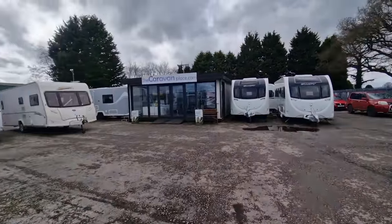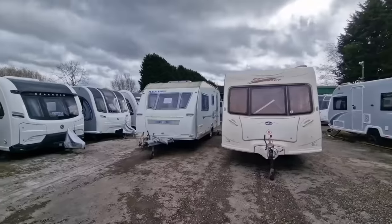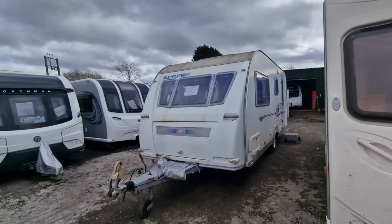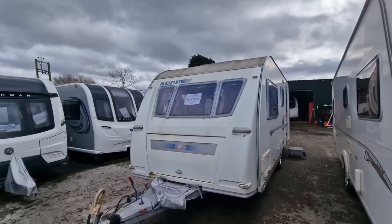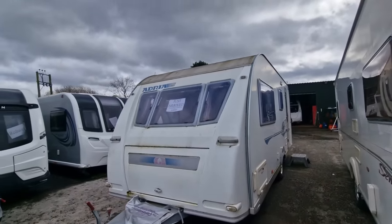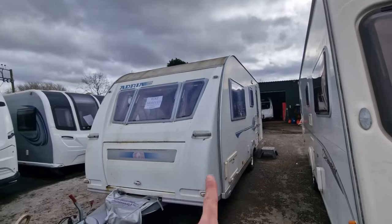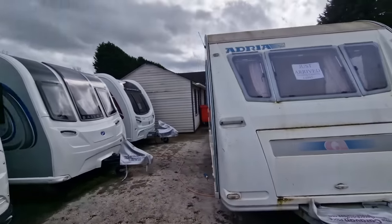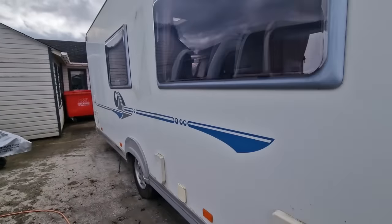Just hoping the weather sorts itself out — it's not been too bad, it's just when it absolutely hammers it down with rain that's the worst bit. We could do with a nice start to the season and decent weather for Easter, which isn't looking great at the minute. We've also got a little 2005 Adria that's just come in at £4,995. It's looking a little bit green at the minute so it needs a good clean — that's on the list of jobs to get sorted.